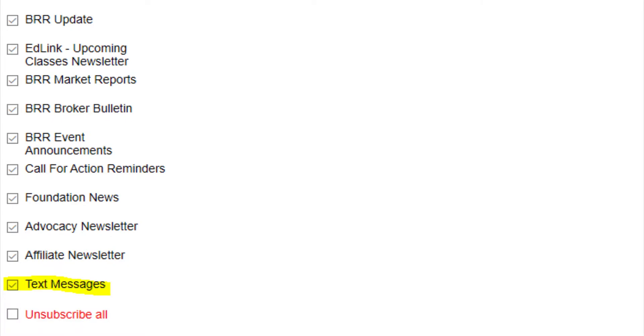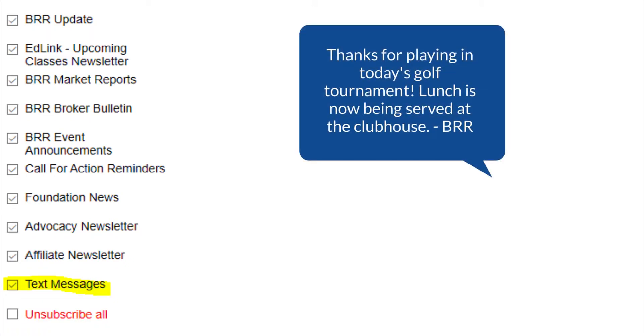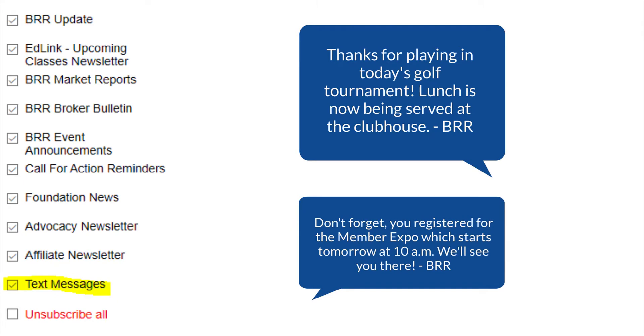You might also notice there's a text message option. While BRR isn't currently sending texts on a regular basis, we'd love to be able to text you at events or send reminders to those registered for events or classes. Of course, you can always opt out later.